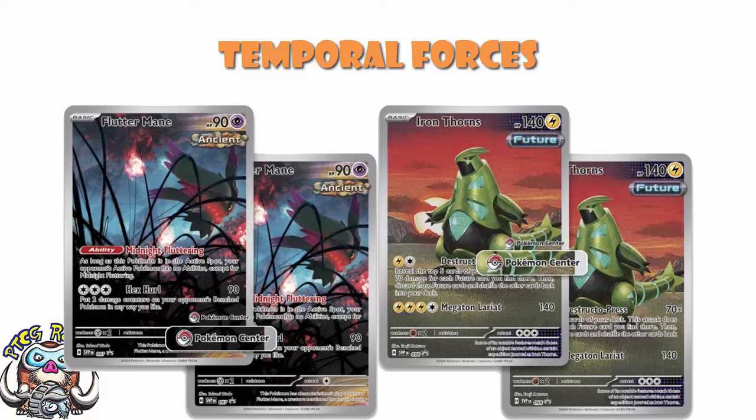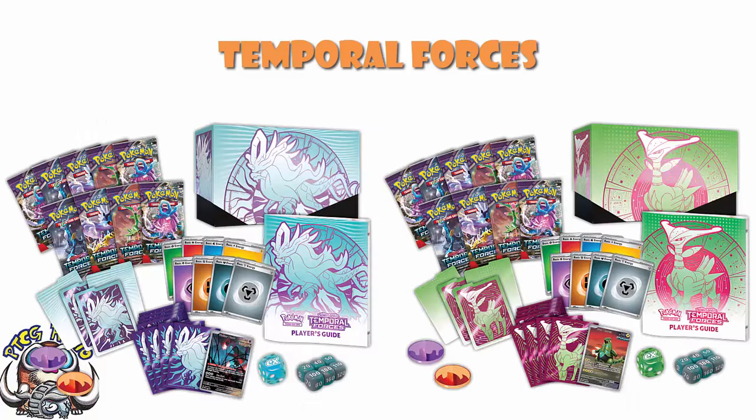If we look at the regular Elite Trainer Boxes side by side, you get a bunch of packs — 9 or 11, depending on whether it's Pokémon Center exclusive or regular. You've got basic energy, and then your binder, dividers, dice, and condition markers. They used to change quite a bit set to set, but now we know exactly what we're getting. You're really just looking at the design of the dice and the sleeves — the condition markers are the same as they've been for a long time.